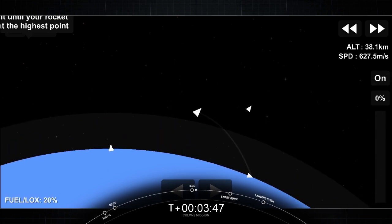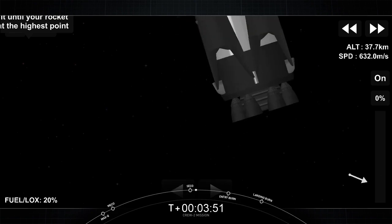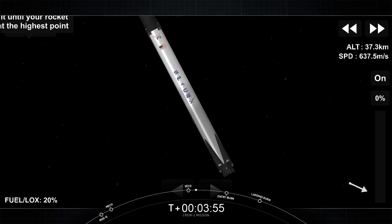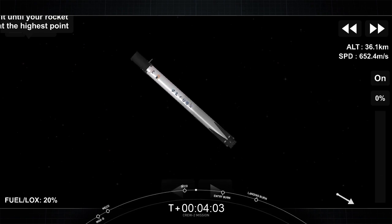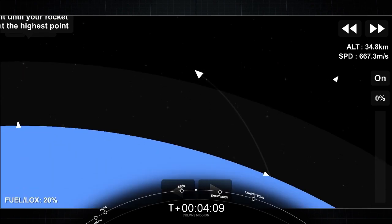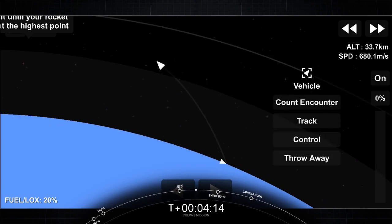MVAC shutdown. Dragon, SpaceX — launch escape system disarmed. Copy. Dragon, SpaceX — nominal orbit insertion. Meanwhile, the first stage has reached apogee. It's now beginning to descend from a height of currently about 167 kilometers up. And in a few minutes we will get the entry burn of the first stage.